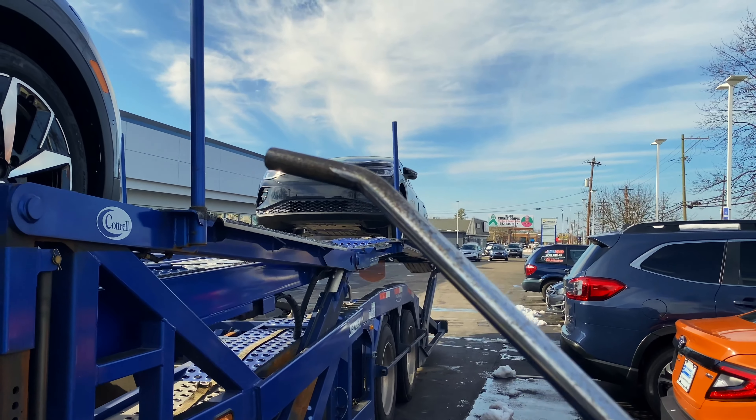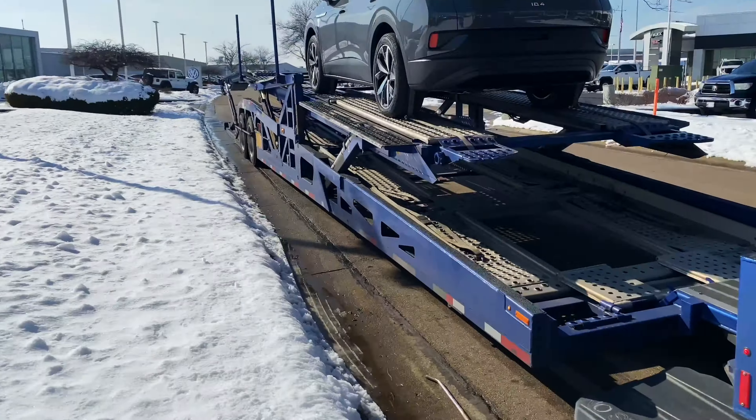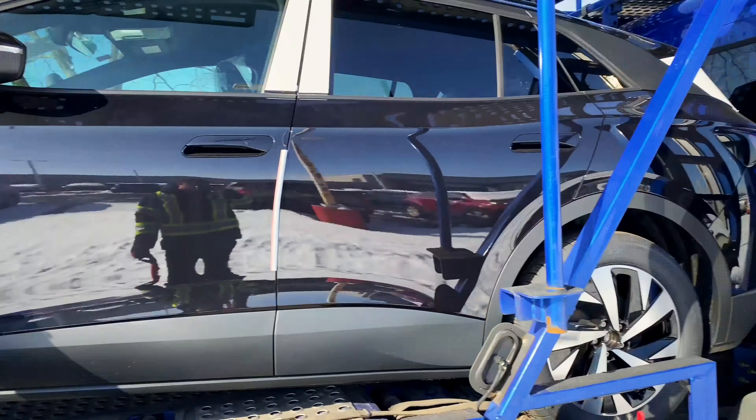We're in Florence, Kentucky and they got a lot of snow here on the side — it must have been snowing here. We are only an hour and a half north of Lexington, and Lexington doesn't have any snow at all — just an hour and a half north and there's so much more snow. Now we're at the second drop, dropping two cars off here. They were at the bottom of the trailer. Waiting for someone to come check them in, then we're gonna head to our third drop.